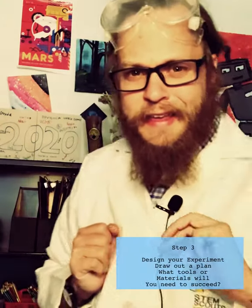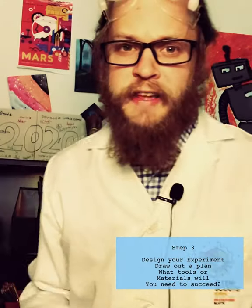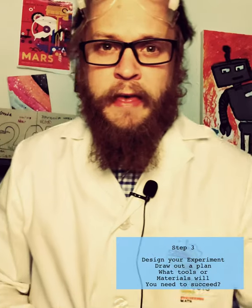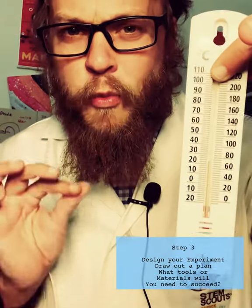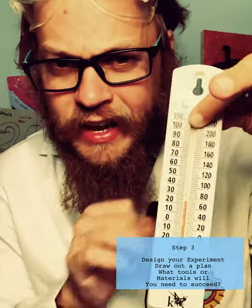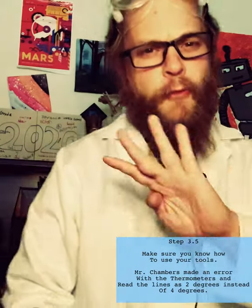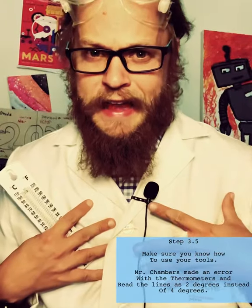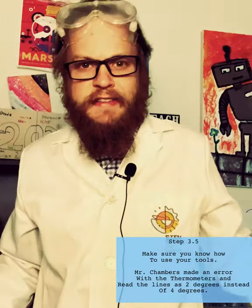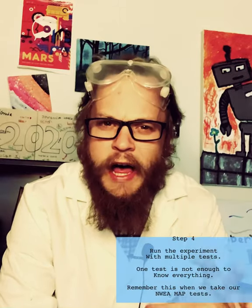The third thing a scientist does is design an experiment. I've observed the four places where I've been filming, so now I'm going to use a thermometer to determine the temperature in each different spot I want to test. The fourth thing: after I've designed my experiment and written it down so I have a plan, I run the experiment — some test trials to see what I need to see.